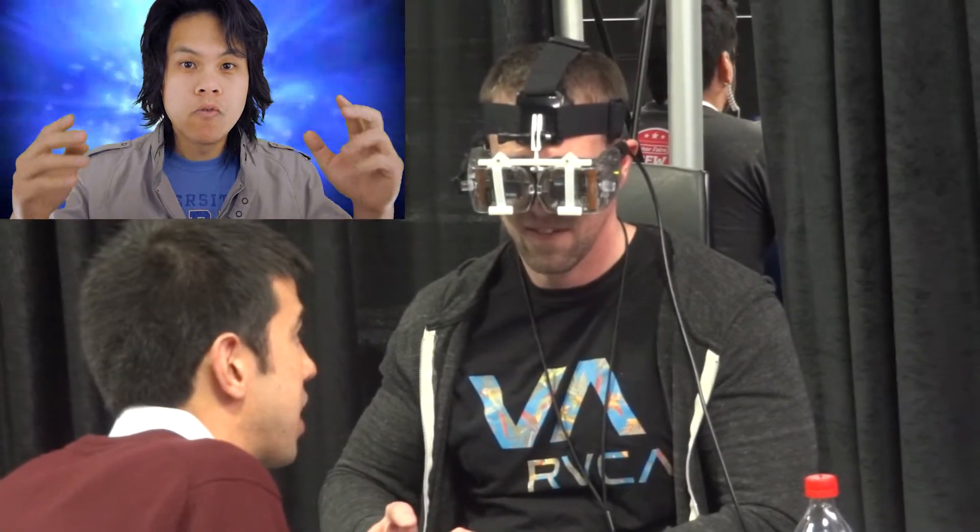This past weekend I went to Engadget's Expand showcase of all the latest hot new technology and gadgets. I waited in line to get a demonstration of Avagant's new Virtual Retina Display prototype. As I watched other people try it, it looked like they had a good experience — you could see the smile on people's faces.